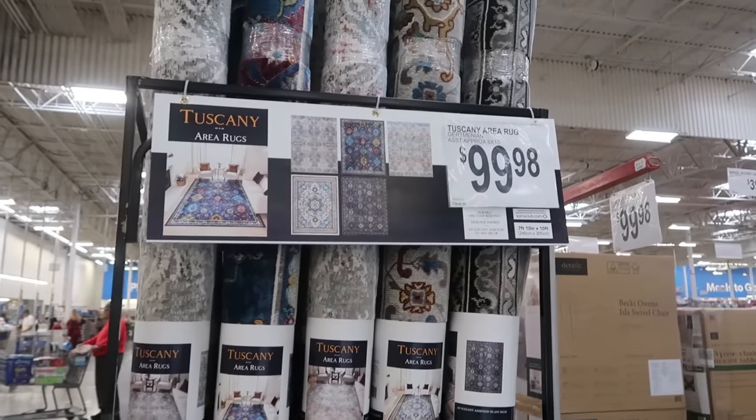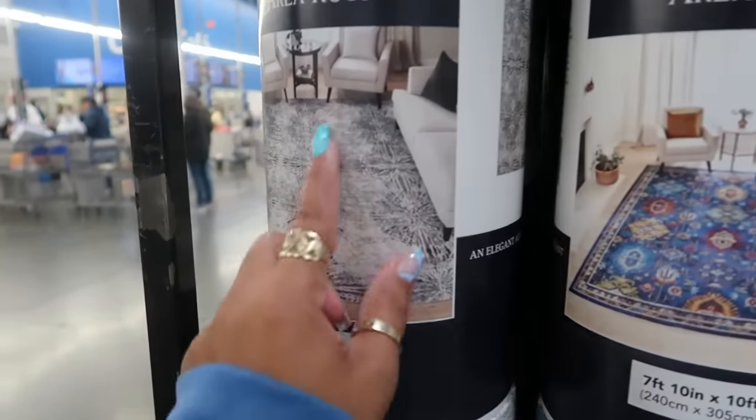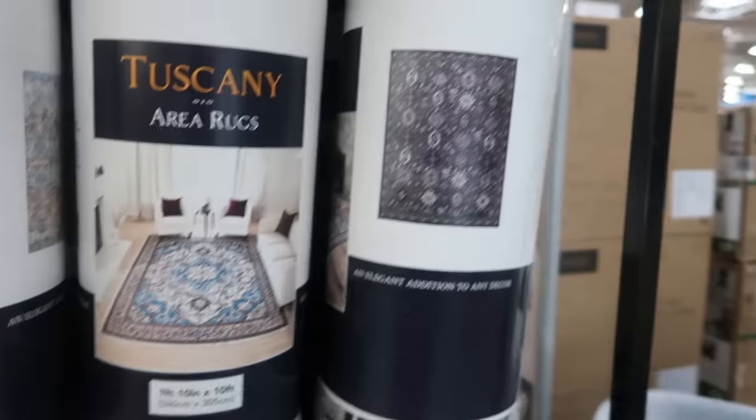Tuscany area rugs are about $100. There are nice patterns — this one looks like a starburst. These are seven by ten. They have several different designs all in the same size.